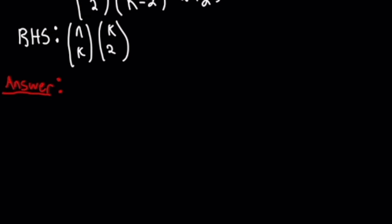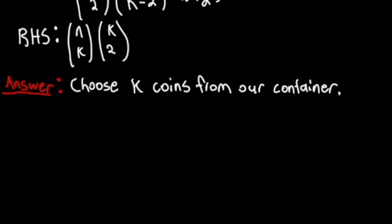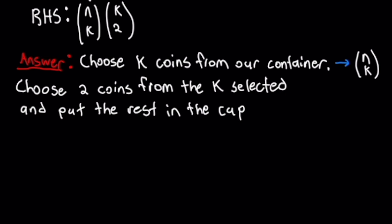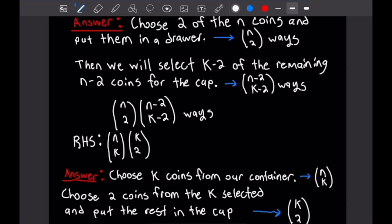For the right-hand side, which is n choose k times k choose 2: we begin by choosing k coins from the n coins in the container — that's n choose k ways. Then we choose two of our k selected coins to put in a drawer, which is k choose 2 ways. No matter which answer we use, we end up with two coins in the drawer and the rest in the cup, confirming this identity and finishing this problem.